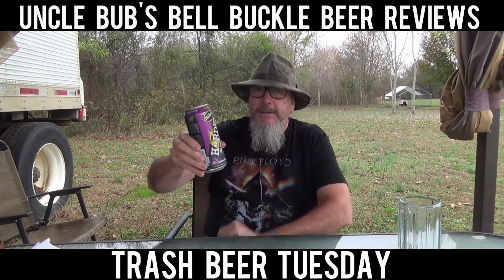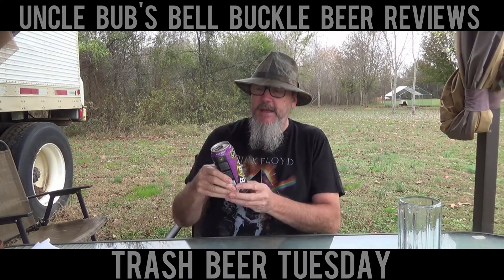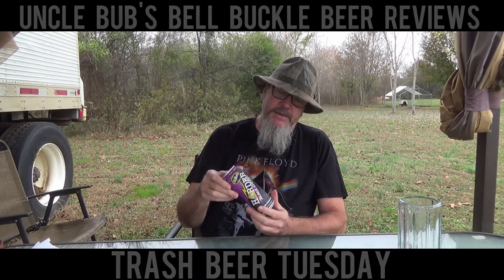Mike's Harder Black Cherry — 8% ABV. Mike's is manufactured by Mike's Hard Lemonade out of Waddell, Arizona. It's manufactured, not brewed. It also says on here it's crafted to remove gluten, but it might not get all the gluten out.